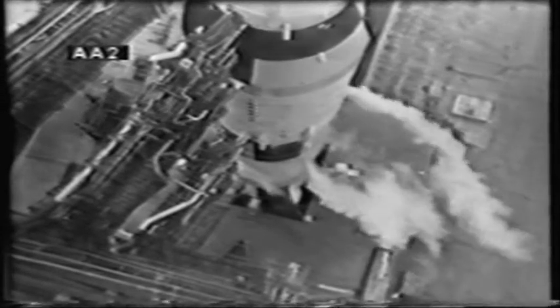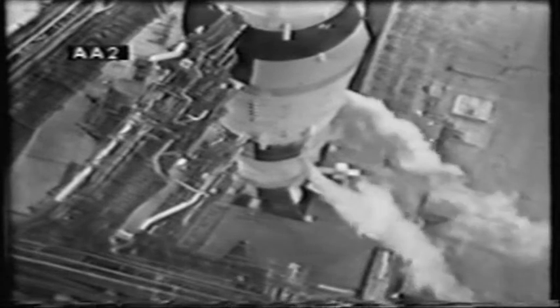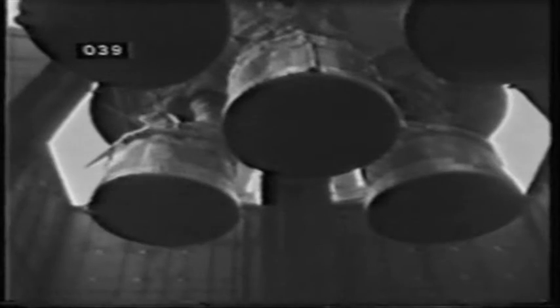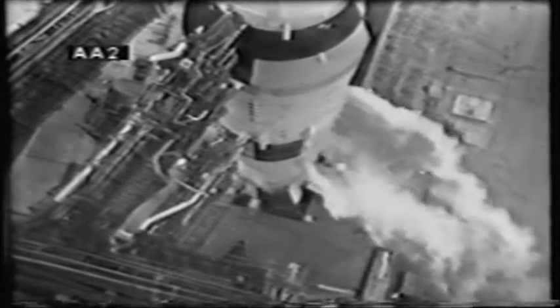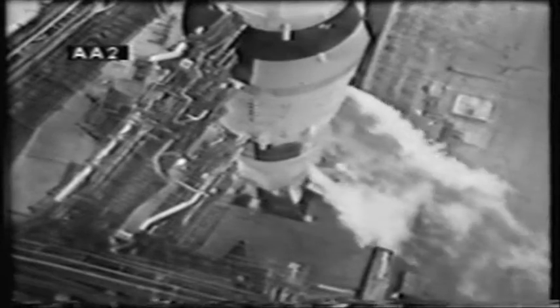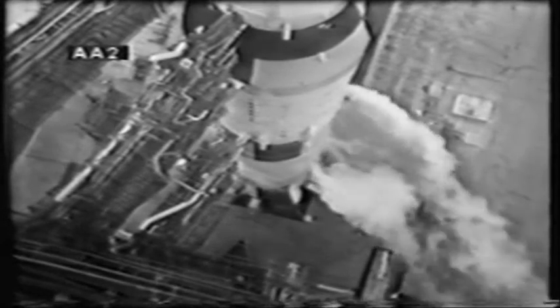Two minutes 30 seconds — we should be getting an indication on pressurization of the third stage. We have it here in the control center. Two minutes 20 seconds and counting — the third stage is now pressurized. We'll be looking toward those five engines in the first stage of the Saturn 5 — the ignition sequence to start at the 8.9 second mark in the countdown.